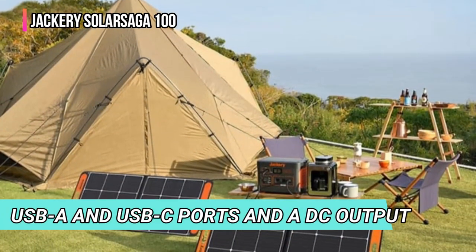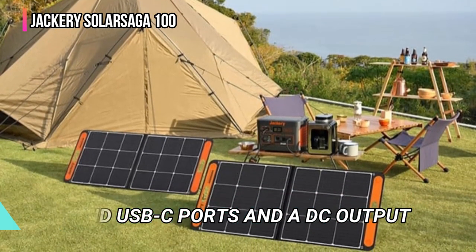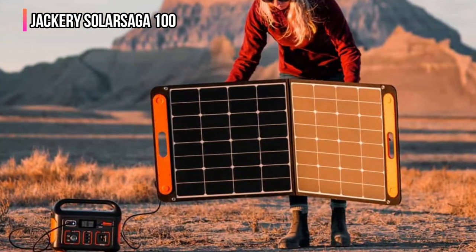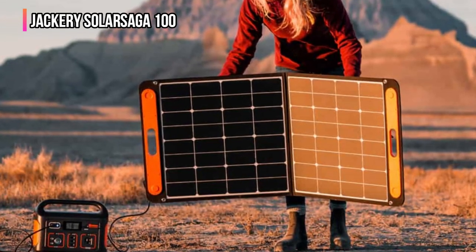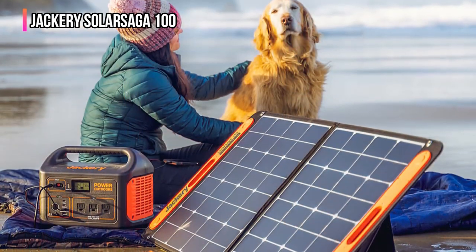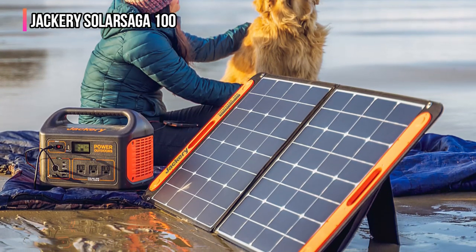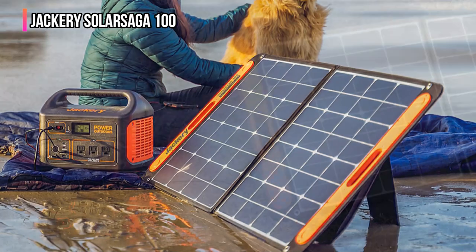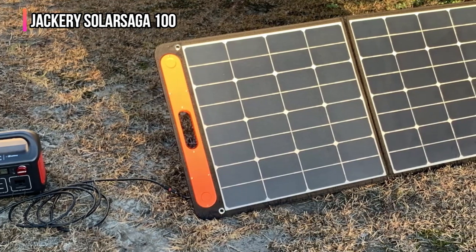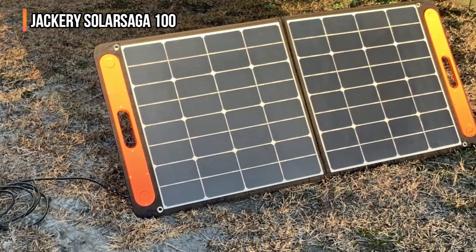It has USB-A and USB-C ports and a DC output to connect directly to devices or an external battery. A built-in pouch with a zipper on the device's rear provides convenient storage for the hardwired DC charging cable and USB ports. It's a wonderful addition to your solar camping setup or if you want an off-grid backpack. Although it's light and folds into a small footprint, the SolarSaga 100 only has a single fold in its design, so its folded size is significantly larger than some other high-wattage panels. This is your panel if you want a high-capacity solar panel that offers excellent overall value for your upcoming camping trip.